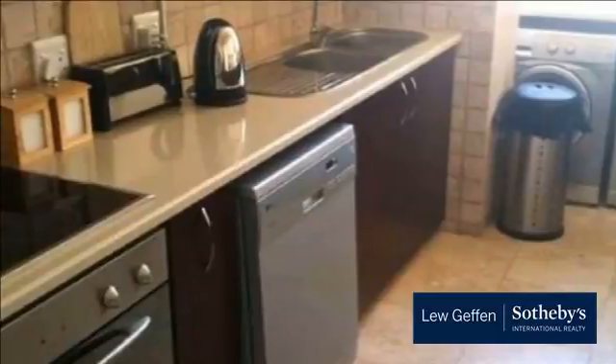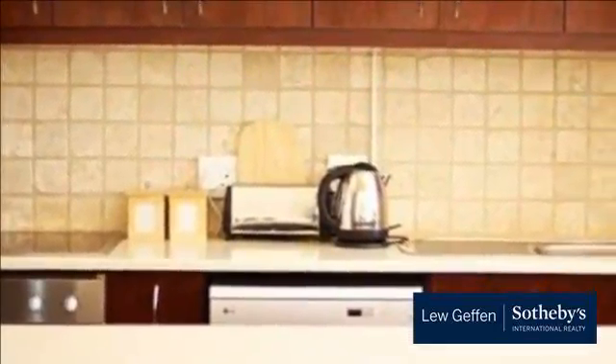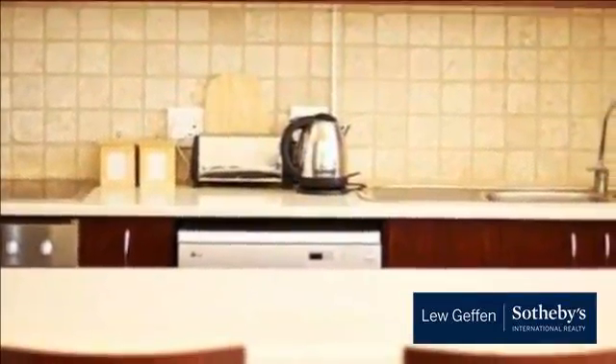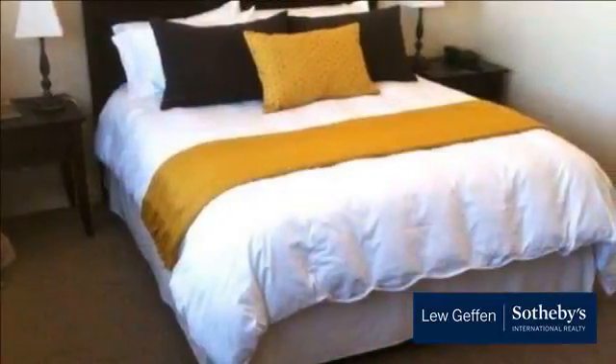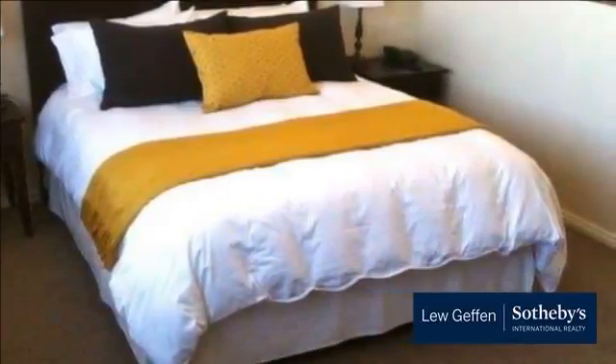The apartment is available for long-term rentals — secure and modern, with secure underground parking. Available immediately, furnished or unfurnished. Includes full DSTV, prepaid electricity meter, and visitors parking. Pet friendly. Long-term lease, minimum 12 months.